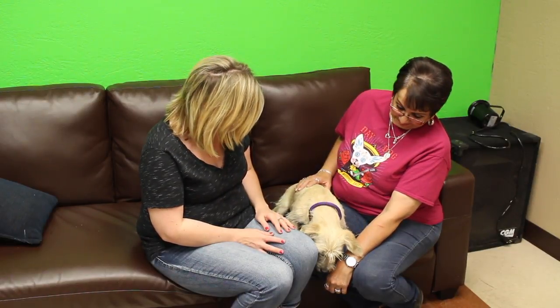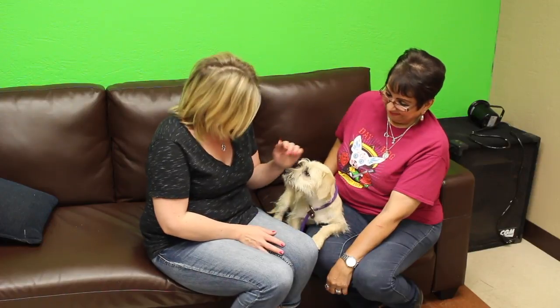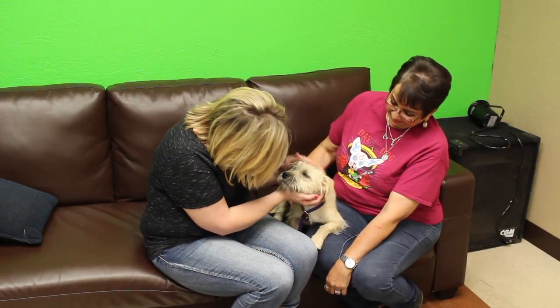He just seems like a laid-back dude and he'd be a fun little addition to your home. You know you want him — they want you, don't you? So if you're interested, contact the Emerald SPCA today. All the info coming up.